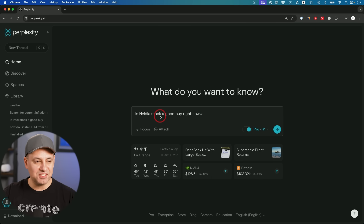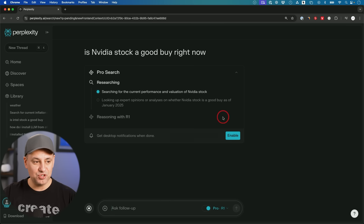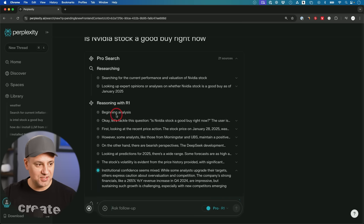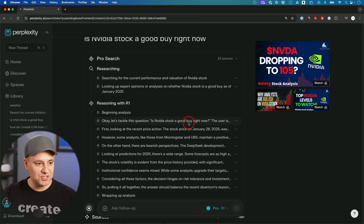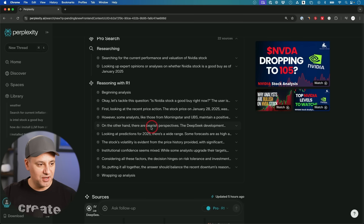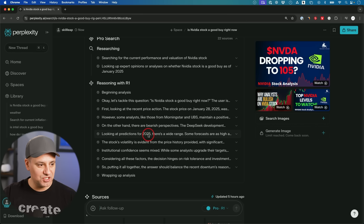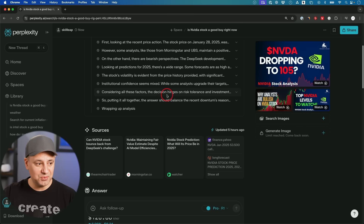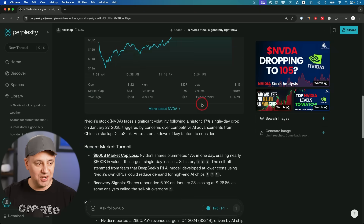Now I want to make a decision here — whether NVIDIA stock is a good buy right now. This is not financial advice, but this is going to help me go through that search much better. Let me send this out to show you how this works. It's going through the reasoning and walking you through exactly what it's going to do — this is its thinking process. It's tackling the question, looking at recent prices, comparing bullish versus bearish perspectives, and looking at predictions for 2025. It went through 22 sources using the pro search with reasoning built in.